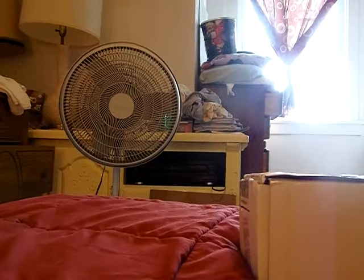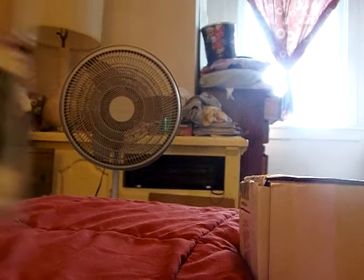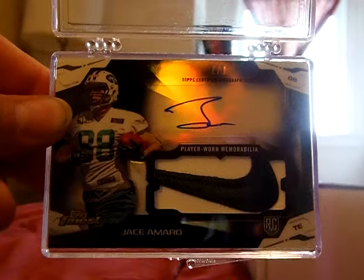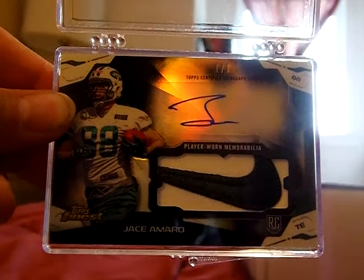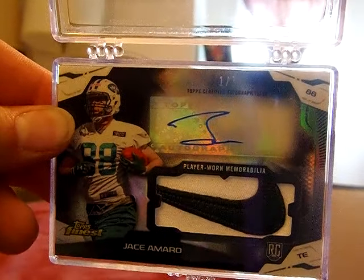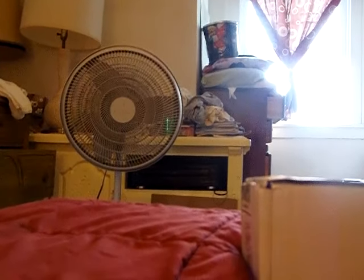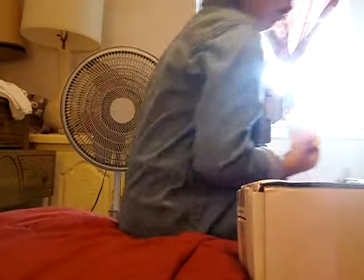And then the one you just saw — if you watched the Mr. Mini and Jimmy, Mr. Fisher bike video — threw this one in there too. The Nike Swoosh out of Finest, numbered above his auto there. One of one. So that in a lot of itself would be a heck of a mail day.